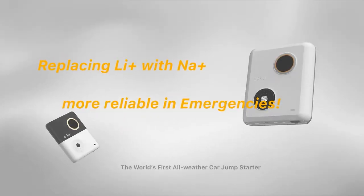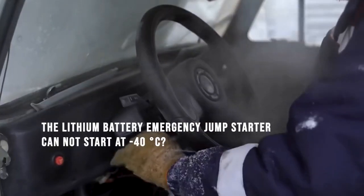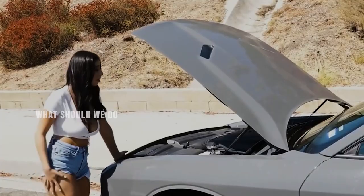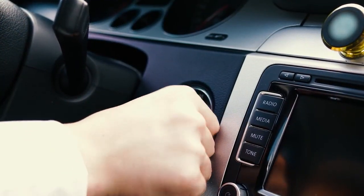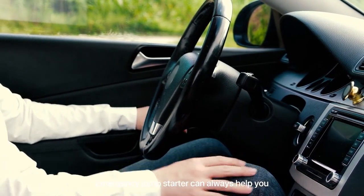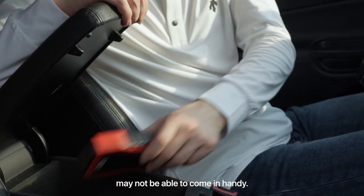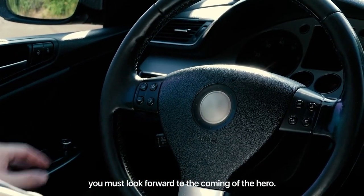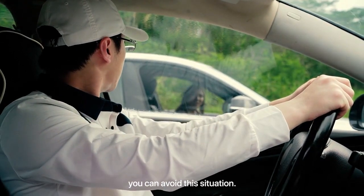The world's first sodium battery car jump-starter. An emergency jump-starter can always help you, but long-storage lithium battery products may not be able to come in handy. In desperate situations, you must look forward to the coming of the hero — but in fact, you can avoid this situation.